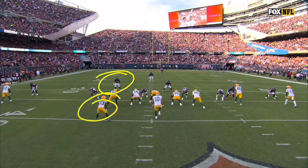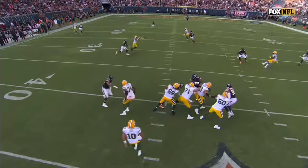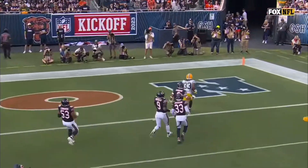One-on-one. You just mentioned the big signings — T.J. Edwards at linebacker. And this is just a simple little option route. T.J. Edwards is outside, he's just going to break in.